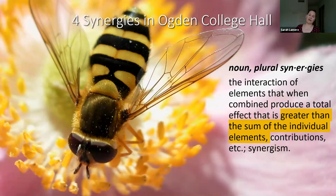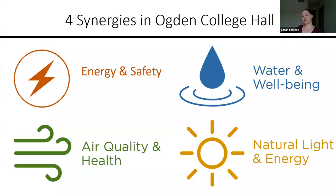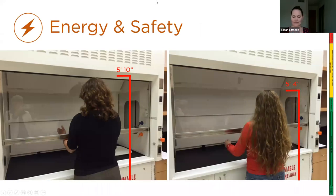Today we're going to talk about the synergies between Well and LEED. These synergies sometimes complement each other, sometimes they build on each other, and sometimes they take parallel paths to really create a better and greater sum of the individual elements. To focus our conversation, we're really just going to talk about four synergies: energy and safety, air quality and health, water and well-being, and natural light and energy. This first synergy — energy and safety — is very critical for a lab building, given the high energy use and the chemicals that are in a lab.